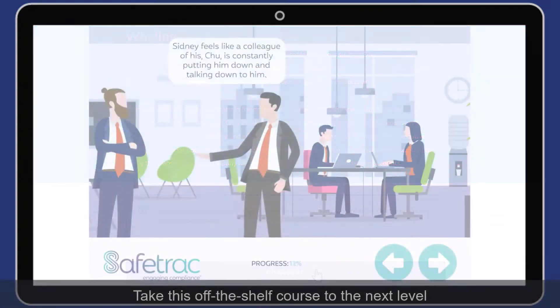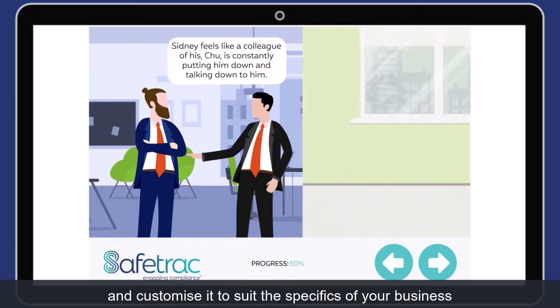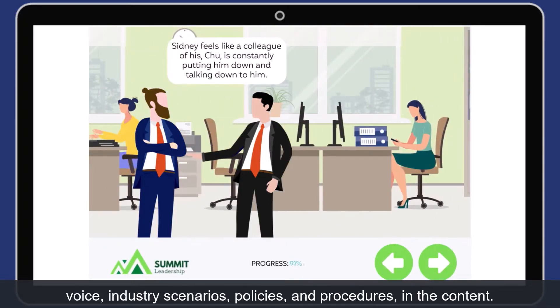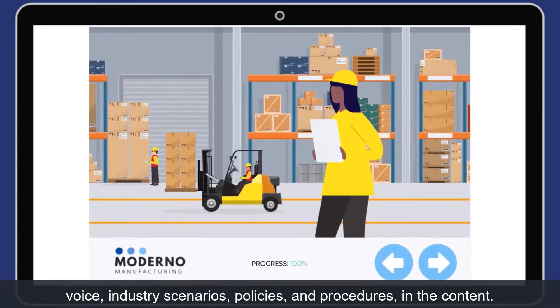Take this off-the-shelf course to the next level and customize it to suit the specifics of your business. Personalize your courses to reflect your brand, voice, industry scenarios, policies and procedures in the content.